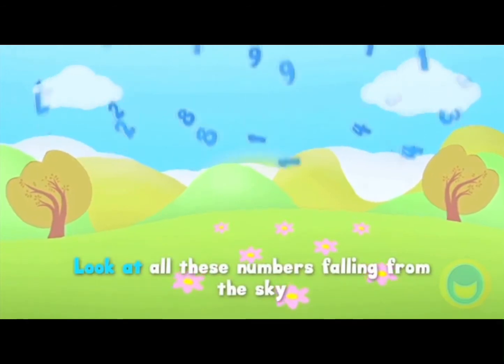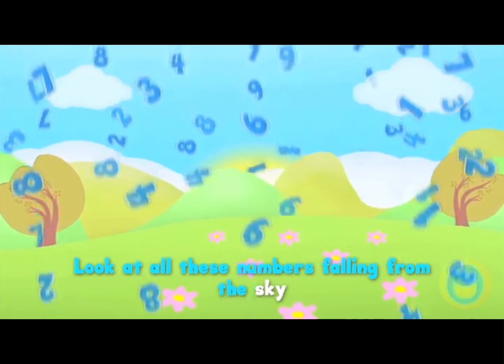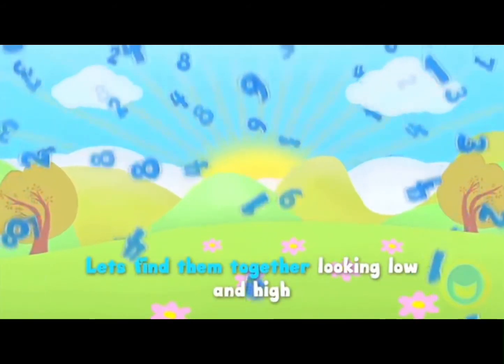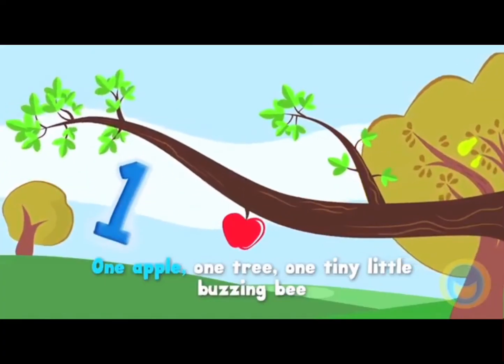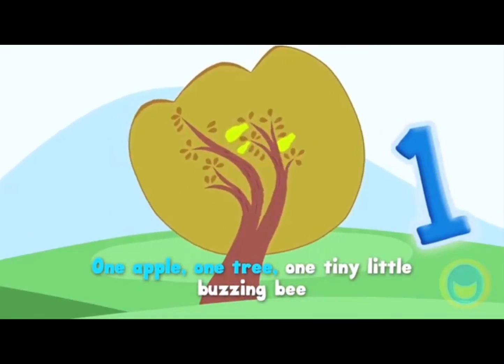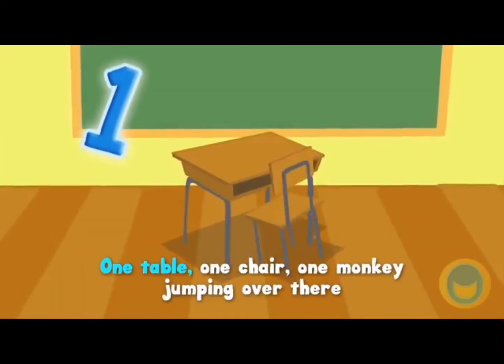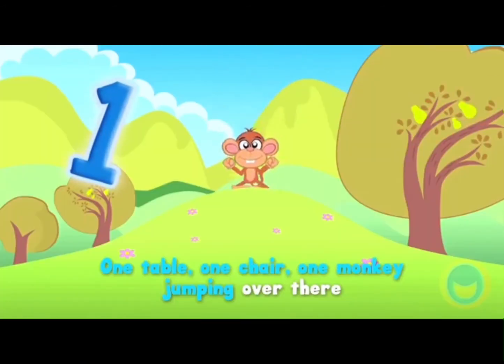Look at all these numbers falling from the sky, let's find them together, looking low and high. One apple, one tree, one tiny little buzzing bee, one table, one chair, one monkey jumping over there,